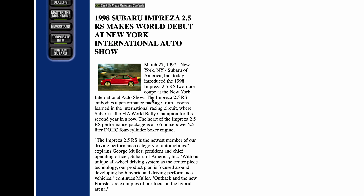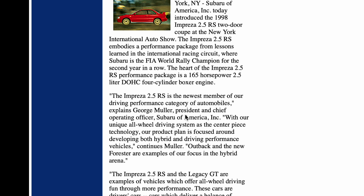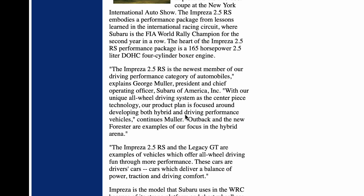March 27, 1997, the New York International Auto Show — the new Impreza 2.5 RS Coupe is announced with its 165 horsepower, 2.5-liter dual overhead cam four-cylinder boxer engine. "The Impreza 2.5 RS is the newest member of our driving performance category of automobiles," explains George Mueller, President and Chief Operating Officer, Subaru of America Incorporated.